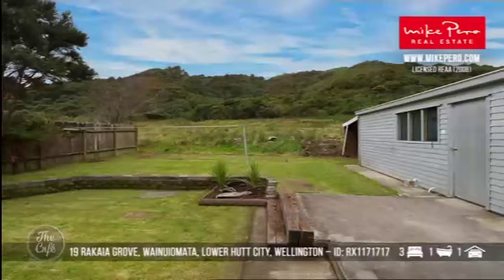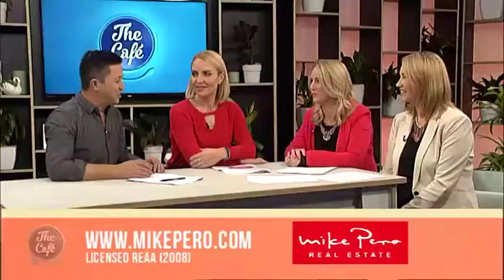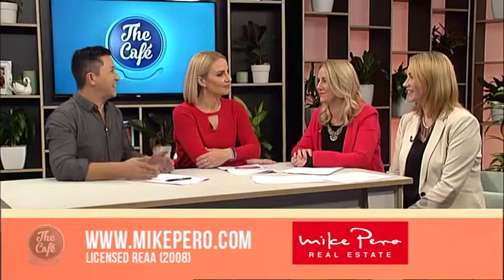Closing with a question for the agents: what's the best part of being a real estate agent — selling somebody's home, or selling a home to somebody? Elaine says it's about making people's dreams come true. It's the biggest purchase most people will ever make, and giving someone the keys or telling a seller their home is sold is incredibly rewarding. Josephine agrees — it's happy places on both sides, achieving dreams and having happy customers. In real estate it's about clients for life: you sell a home, then help them buy the next one, and so on.